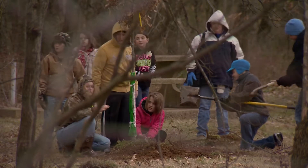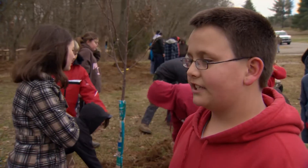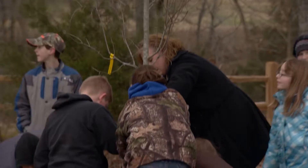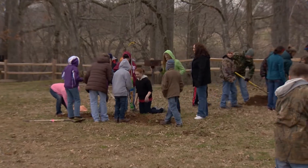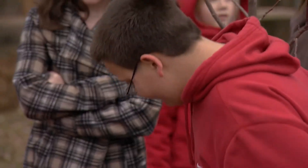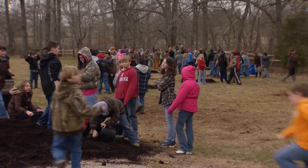For the kids, coming out on a cold winter day and planting these trees is all about one thing: saving the environment. The main thing we really hope they'll get out of this experience is that they can make a difference — but only if they participate. They're going to make decisions for our state and for our rivers, and we really want to start them out young, helping them understand how these systems work and what they can do to help in their own daily lives.